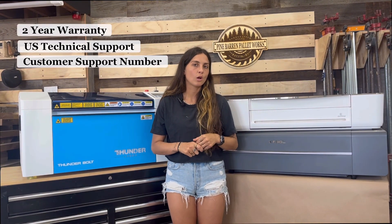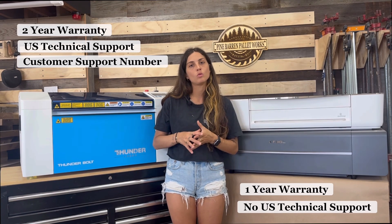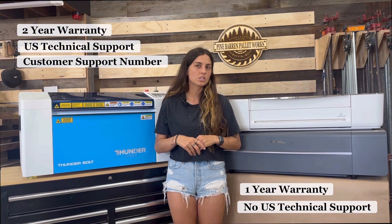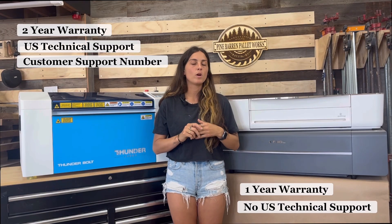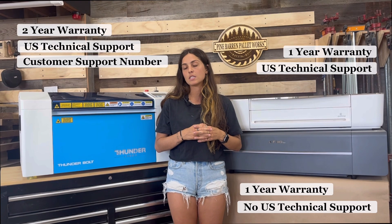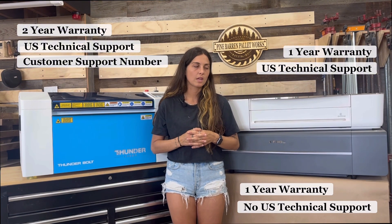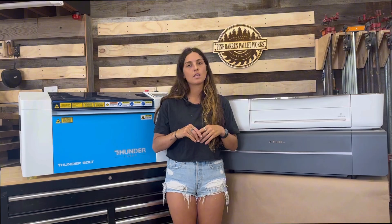The X-Tool offers a one-year warranty and does not offer US-based technical support, meaning you'll be emailing back and forth with someone not from the US, which can lead to communication issues. It typically takes five to ten days to get issues resolved that way. The Glowforge also offers a one-year warranty and does offer US-based support, but only via email — there is no phone number to call. I've dealt with issues there that took around two to three days to resolve through email.